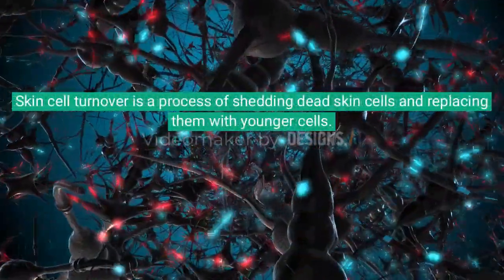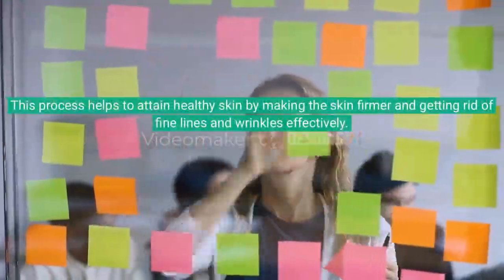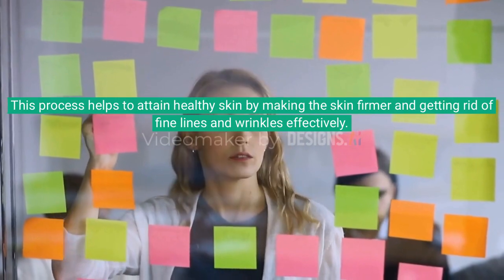Skin cell turnover is a process of shedding dead skin cells and replacing them with younger cells. This process helps to attain healthy skin by making the skin firmer and getting rid of fine lines and wrinkles effectively.